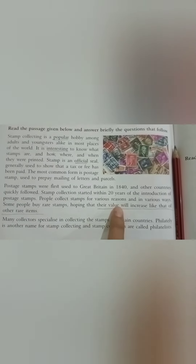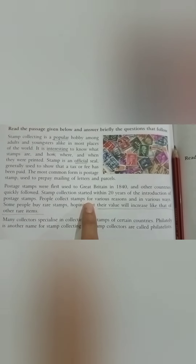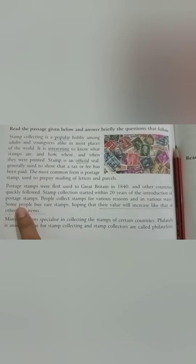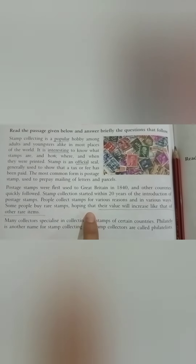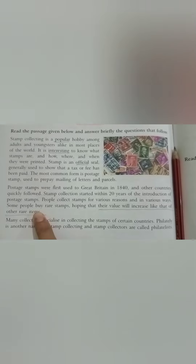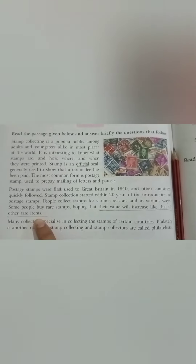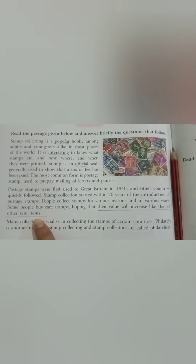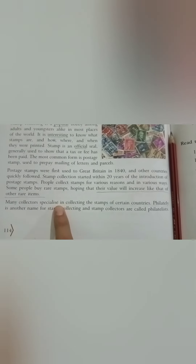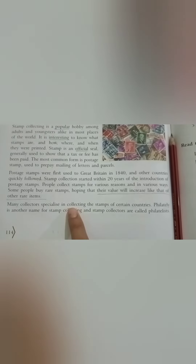People collect stamps for various reasons and in various ways. Some people buy rare stamps hoping that their value will increase, like that of other rare items. Many collectors specialise in collecting the stamps of certain countries.